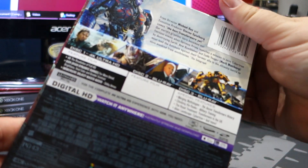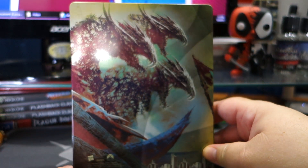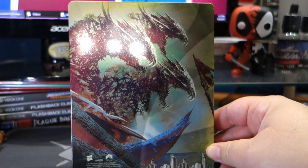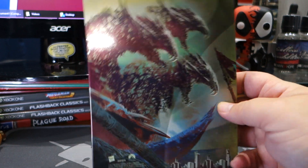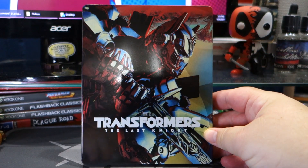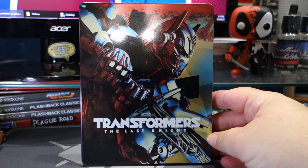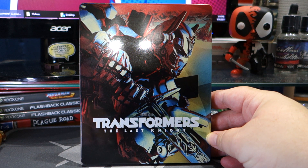Let's go ahead and take this little sleeve off. We have the three-headed dragon — spoiler if you haven't seen the movie. I'll say this about the movie: I did see it in theaters and the opening would have made an amazing King Arthur movie.